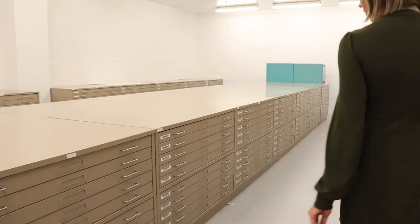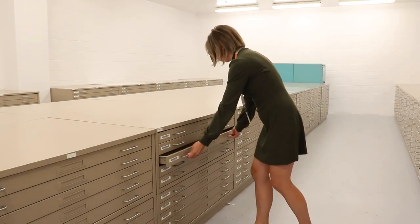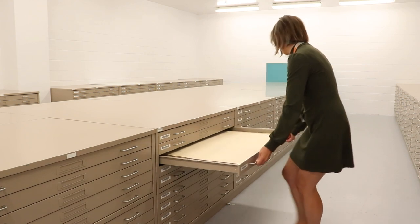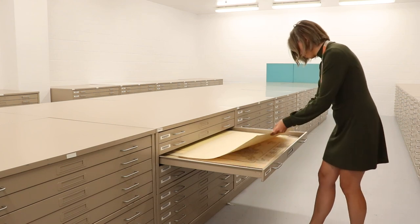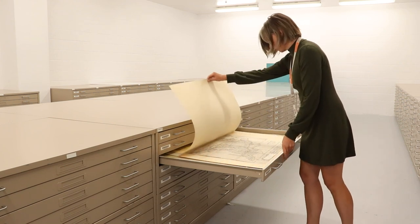This vault is primarily for the storage of oversized items, like maps and architectural drawings. Large pull-out drawers make it easy for our staff to find and retrieve records that have been requested by researchers to view.